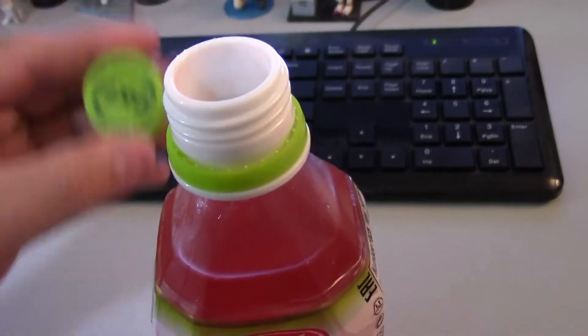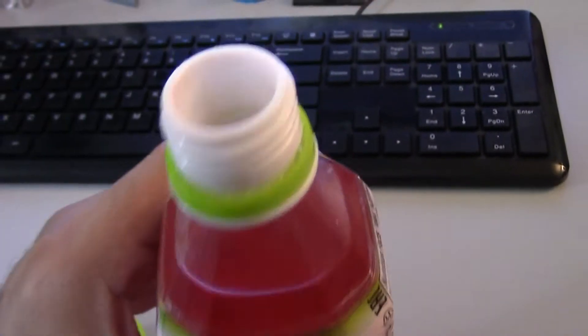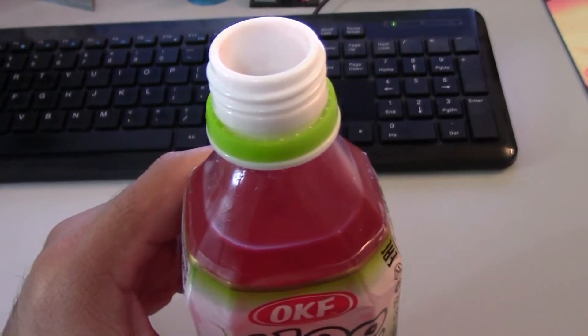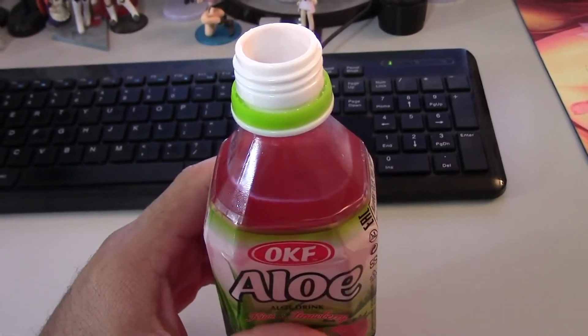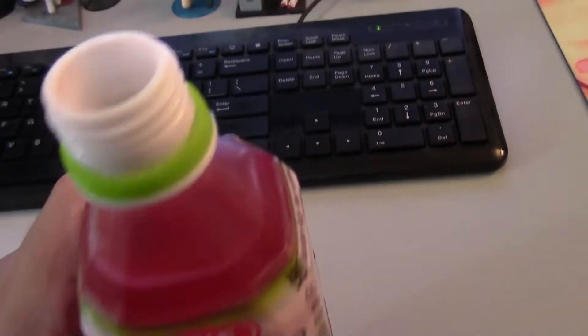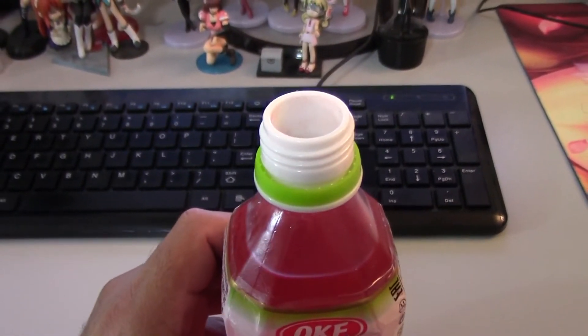Super grip. Alright. Plasticky little nipple thingy. Smell and taste, definitely artificial. Smells like those little sour belts that you get at the convenience store, you know, at the mom and pop convenience stores. Also kind of smells like Kool-Aid.